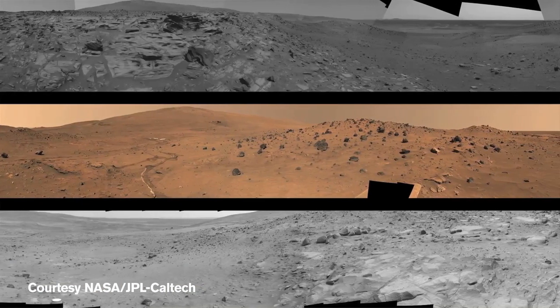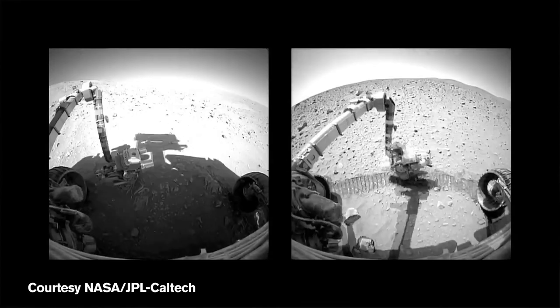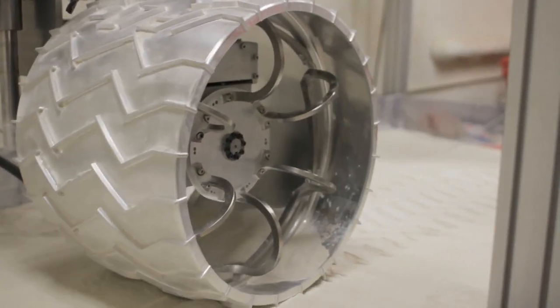In fact, the one thing that we want to avoid is for the rover to get stuck, because in that scenario we lose the ability to sample different areas of the planet, and therefore we limit our science to a single location, which basically defies the purpose of having a rover on the surface of Mars. For this reason, we are studying the performance of a single wheel in order to understand how it develops traction on the most challenging terrains.